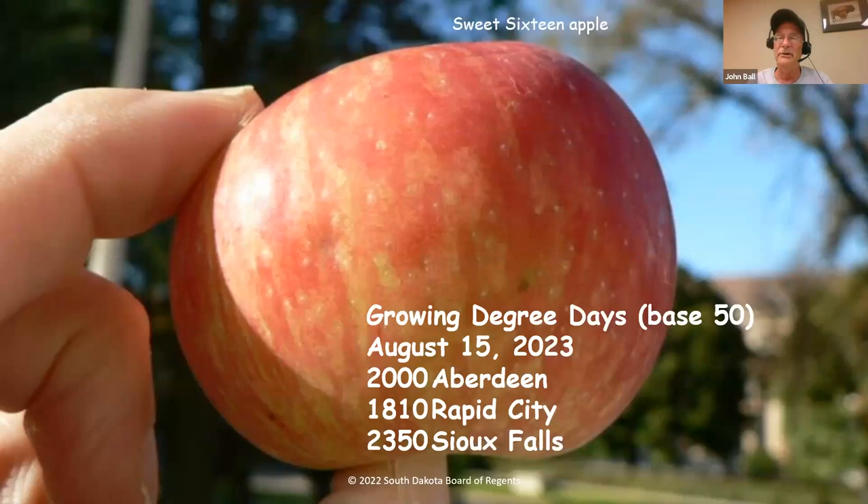Growing degree days — we are certainly into the end of summer, a little ahead of what we typically are. This is a Sweet 16 apple, one of my favorites — typically a mid-September apple — but down in the Yankton area it's just about right. Color change is just starting, so it needs a few more weeks, but it might end up being about two weeks early.